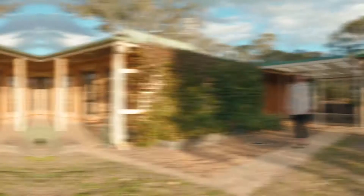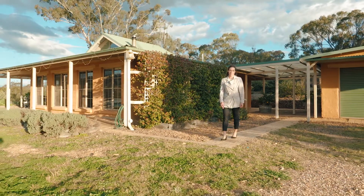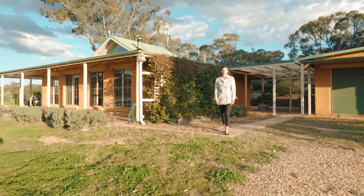15 Garner Street, Lue offers a lifestyle that really is second to none. I'm Sarah Perry from The Property Shop, and I look forward to hearing from you.